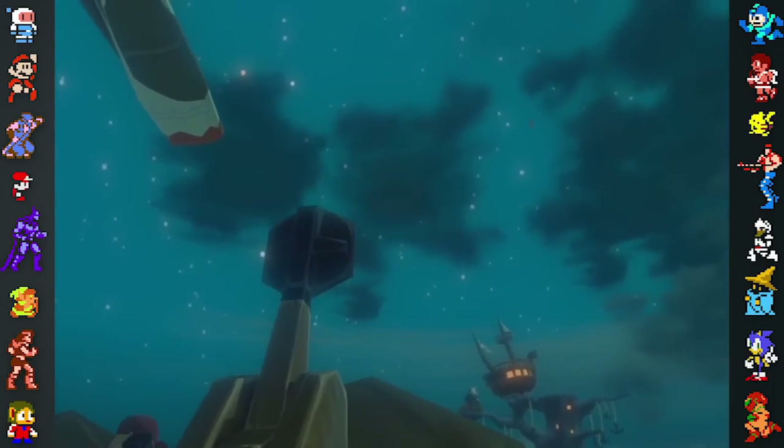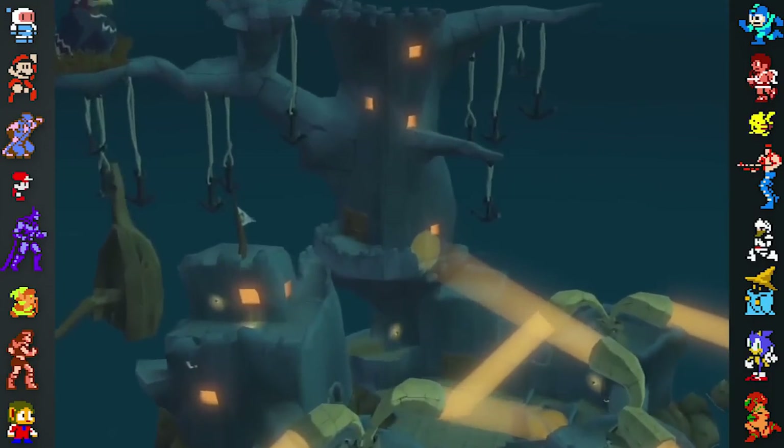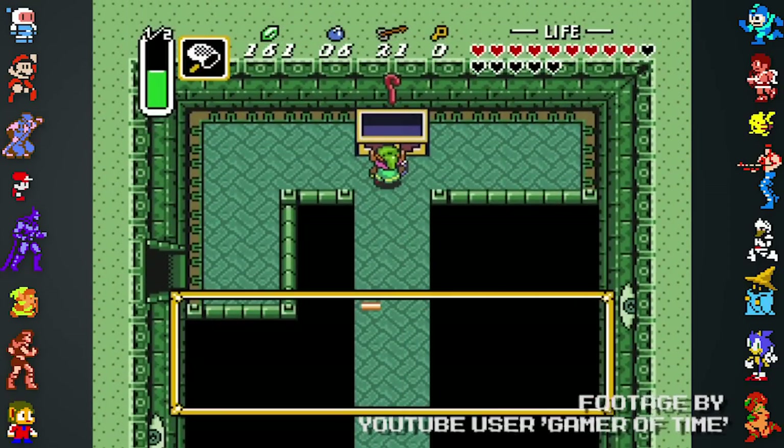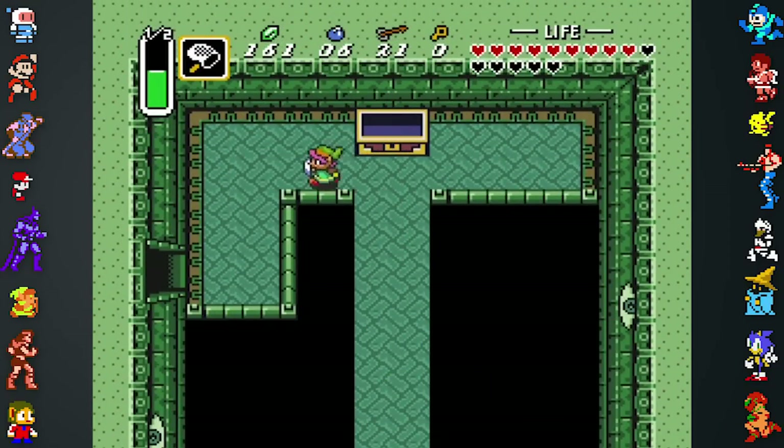Did you know? As critically acclaimed as The Legend of Zelda games are, the series has its fair share of mistakes. In A Link to the Past, there's an item called the Cane of Somaria, which has an interesting story surrounding its name.